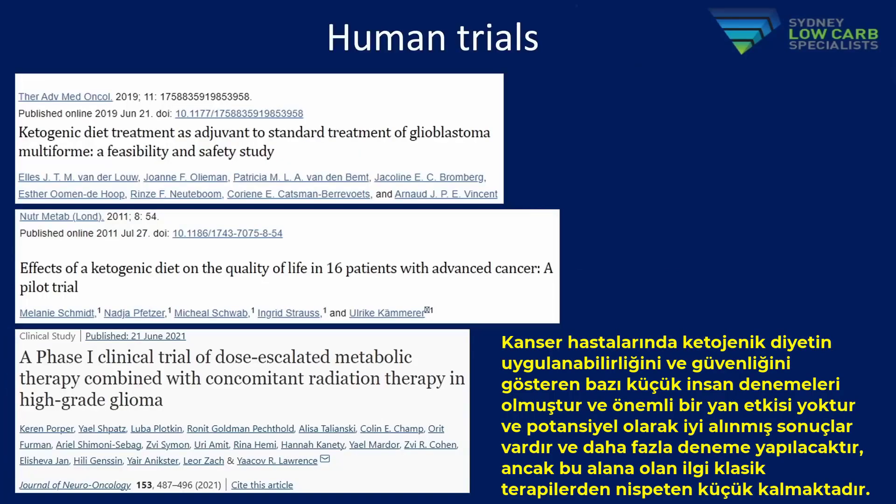There have been some small human trials demonstrating the feasibility and safety of a ketogenic diet in cancer patients without significant side effects and with potentially improved outcomes. More trials are coming, but interest in this space remains relatively small compared to research being done with conventional therapeutics like chemotherapy and radiotherapy.